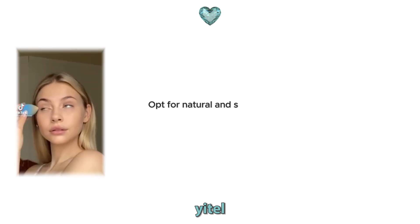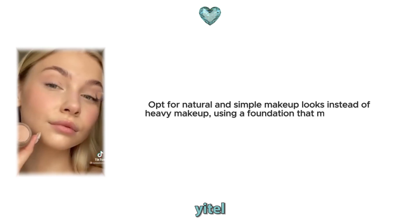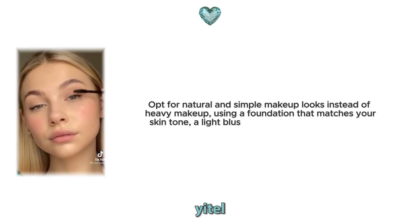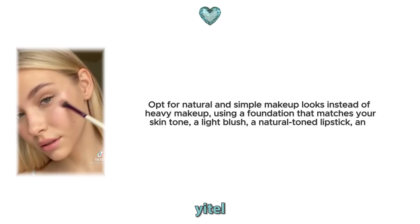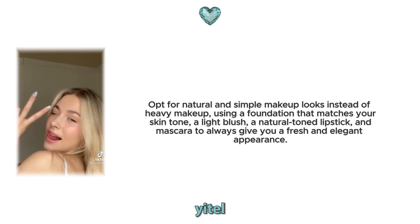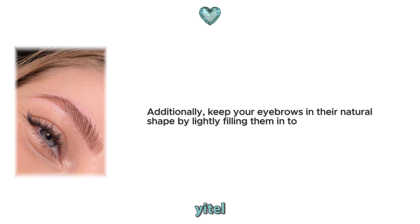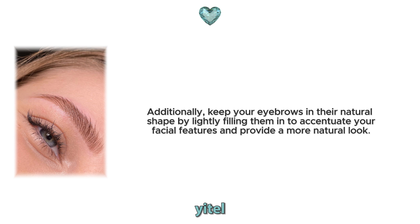7. Embrace natural beauty with makeup. Makeup is a great way to highlight your natural beauty. Opt for natural and simple makeup looks instead of heavy makeup, using a foundation that matches your skin tone, a light blush, a natural toned lipstick and mascara to always give you a fresh and elegant appearance. Additionally, keep your eyebrows in their natural shape by lightly filling them in to accentuate your facial features and provide a more natural look.